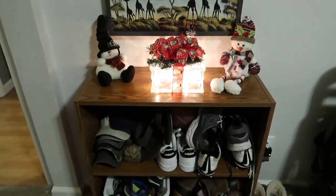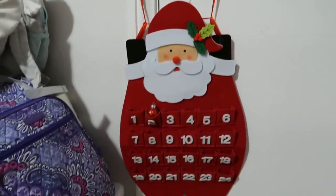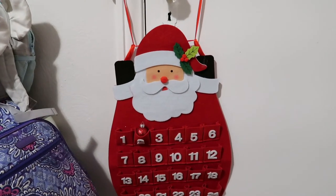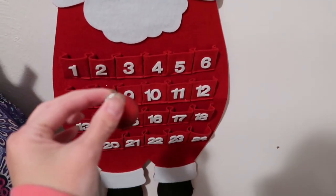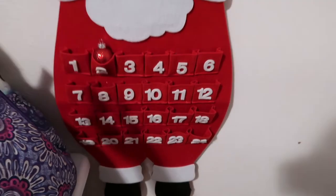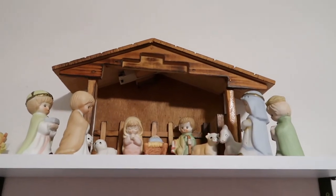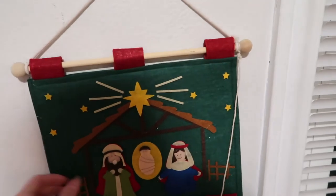Over on this side I have a countdown calendar — a little Santa Claus from Brawners. It didn't come with a tracker so we used a little mini glitter ornament as the tracker. Moving along to Cory's desk area, on top we have a little nativity scene that I absolutely love — that was my grandma's as well. This little calendar countdown was from Hobby Lobby last year. I thought it went well with the nativity scene.